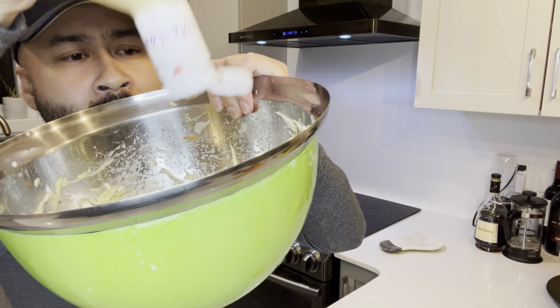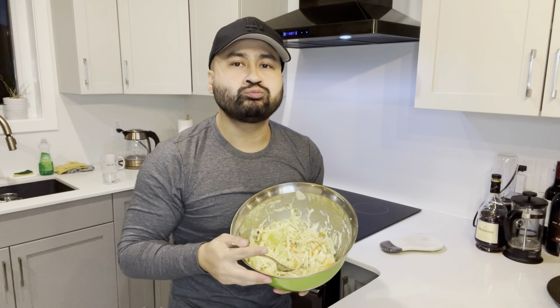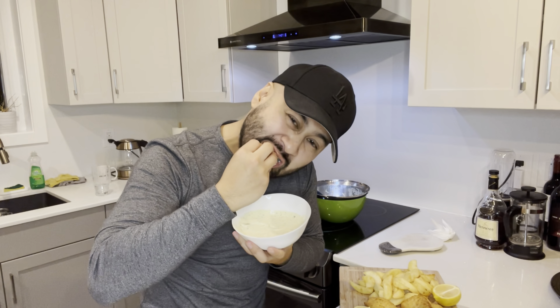Although I wasn't a huge fan of the coleslaw — it was very dry and did not mix well with the vinaigrette sauce. So I recommend if you have other sauces at home, throw that in the mix and it will get the job done.